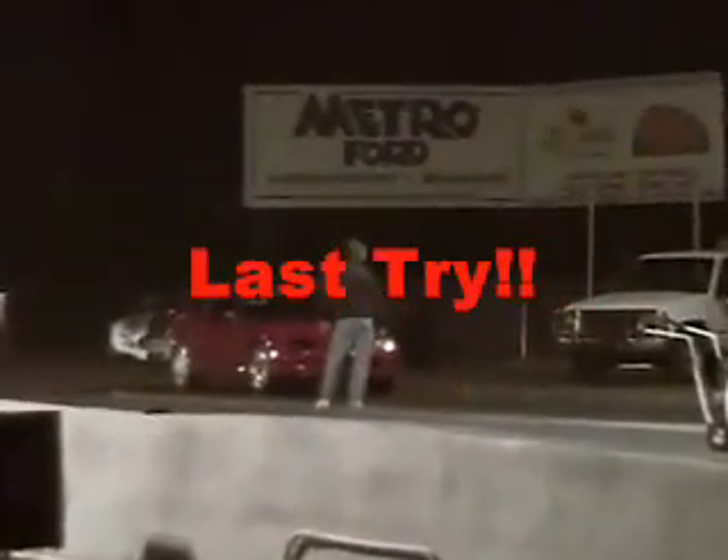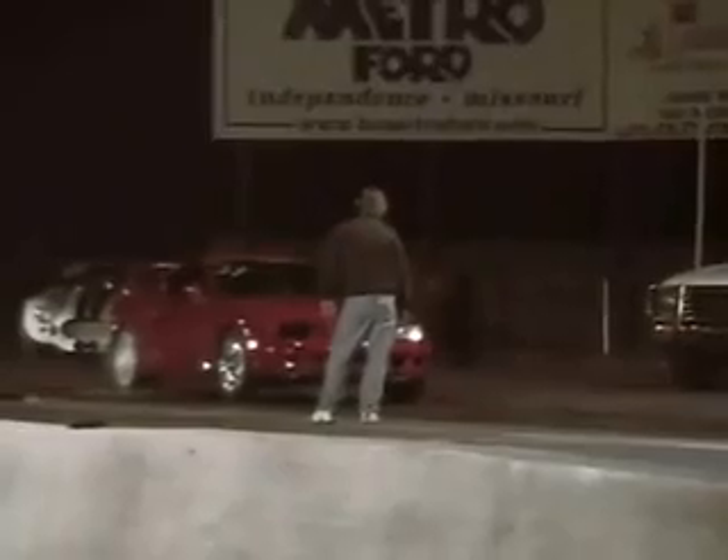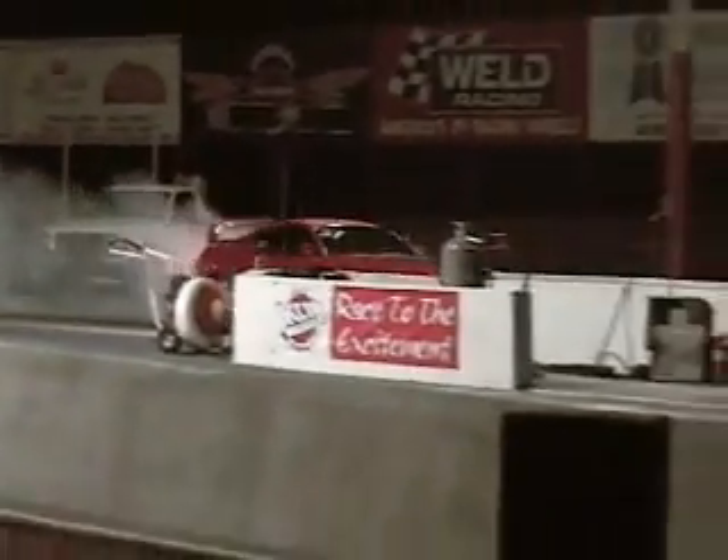Speaking of which, watch this turboed Toyota Supra — it's got two power motors on it. How about a turbo? Not enough. Two steps. Nitrous oxide, just for fun. It's brutal. Absolutely brutal.